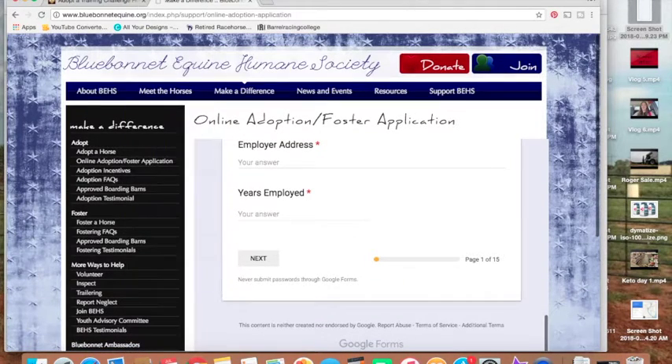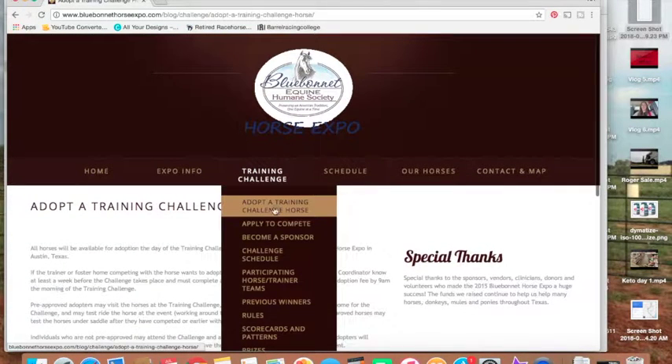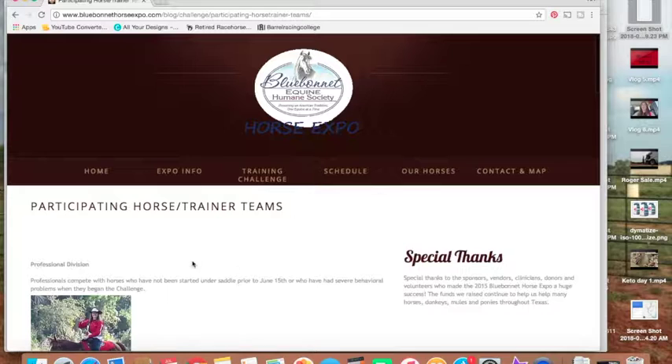You just fill this out and make sure if you have a horse that you're interested in, double-check that you type that horse's name in the horses that you're interested in. That doesn't mean you have to adopt them, but it gives you a better fair chance at it. Now to see the horses that are participating, just go back to Training Challenge and Participating Horse/Trainer Teams.